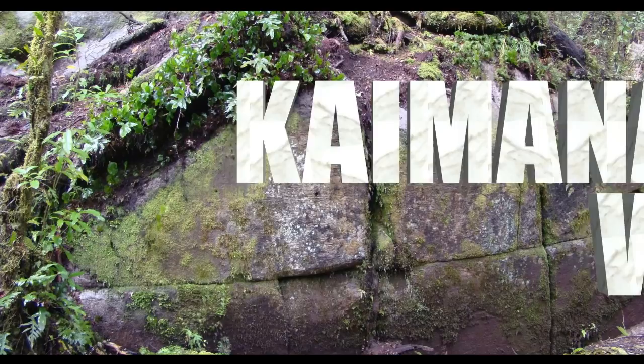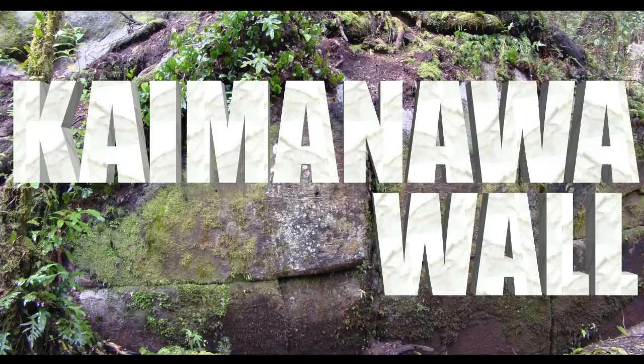The Kaimanawa Wall. Is this a megalithic building? There has been a broadcast documentary and a lot of discussion about this wall on YouTube. I have studied megalithic buildings from an architectural perspective, so I decided to see for myself.